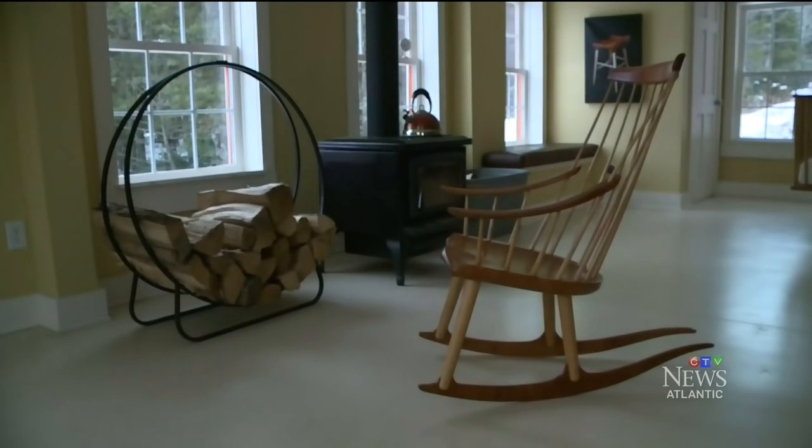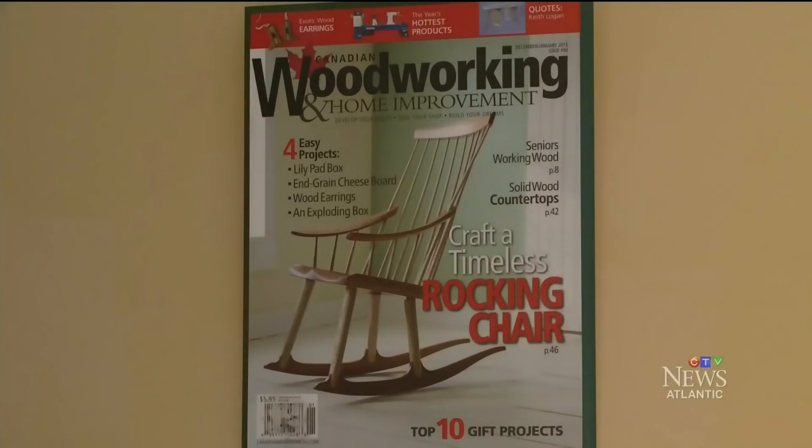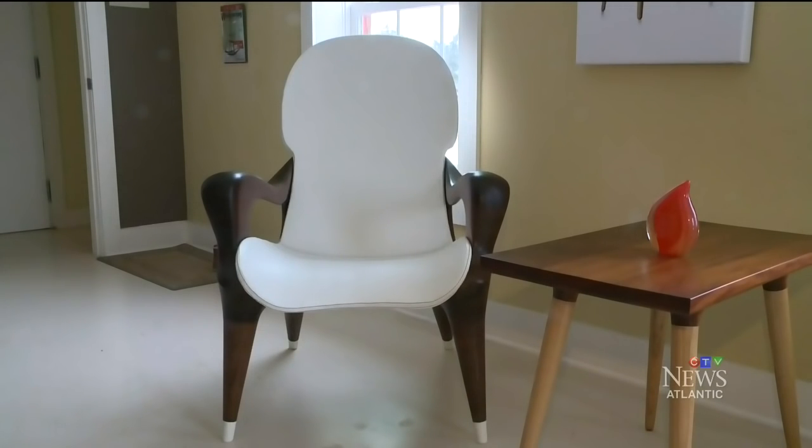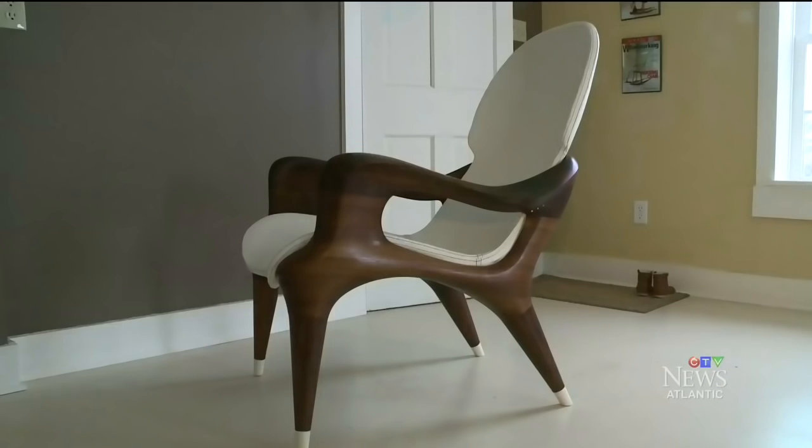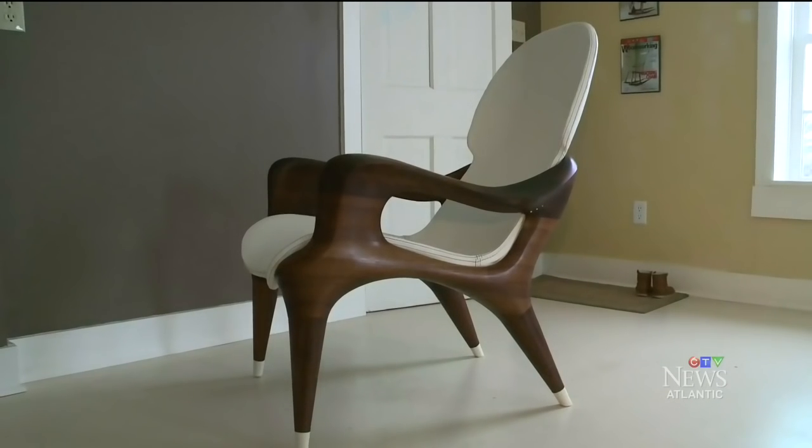This rocking chair ended up on the cover of Canadian Woodworking magazine. But his masterpiece is this, called Lounge Chair No. 3. It took five months to make using materials like black walnut, Italian leather, a carbon fibre seat and faux ivory. On that chair there are no straight lines, so that is a particularly difficult piece of furniture to make.